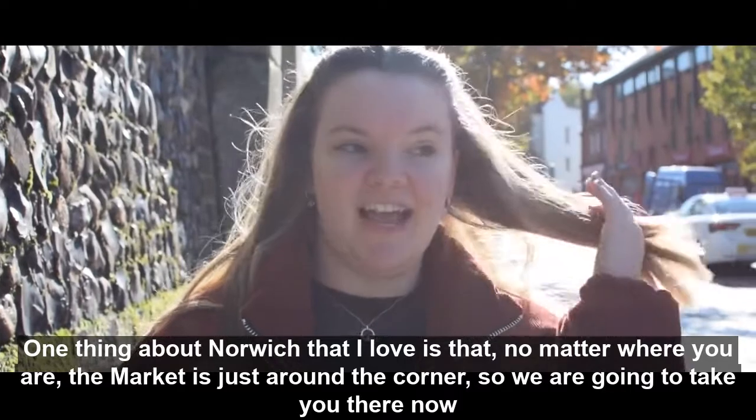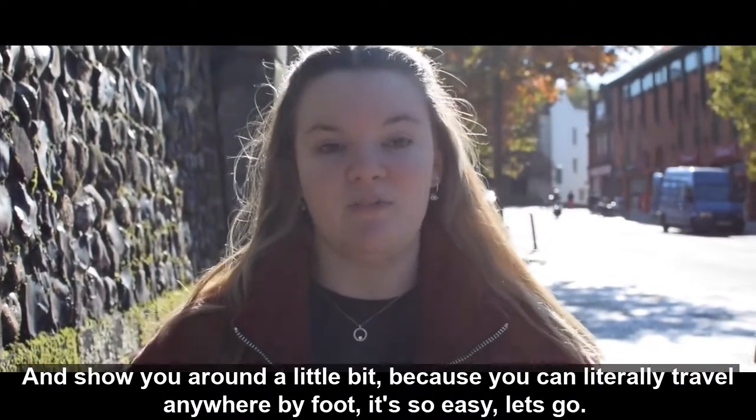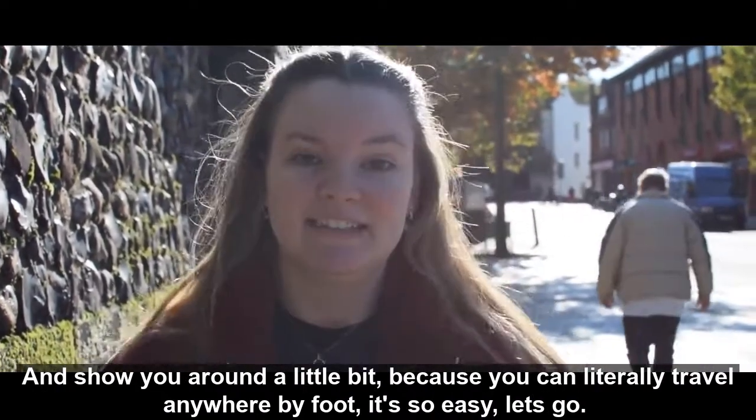One thing about Norwich that I love is that no matter where you are, the market is just around the corner. We're going to take you there now and show you around a little bit, because you can travel anywhere by foot from here. It's got so much to offer and it's so easy to get to.